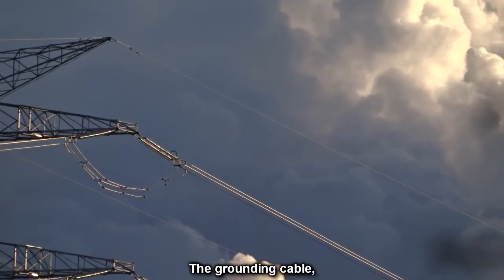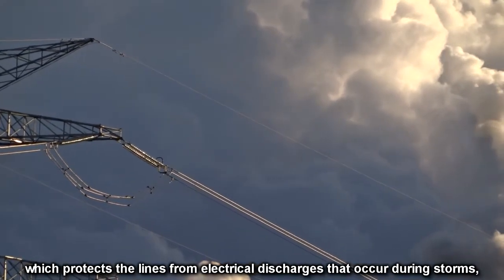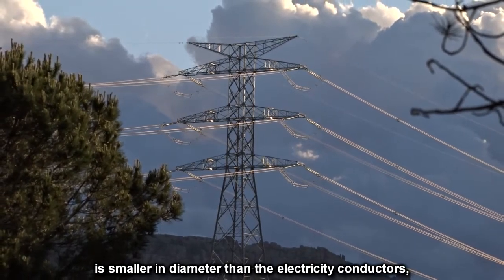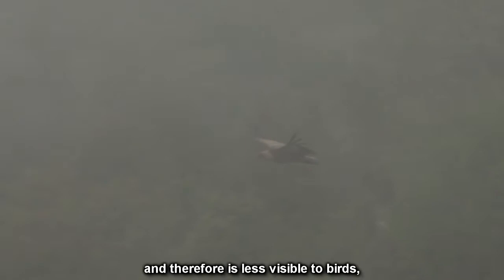The grounding cable, which protects the lines from electrical discharges that occur during storms, is smaller in diameter than the electricity conductors, and therefore is less visible to birds, especially at dusk or during adverse weather conditions with poor visibility.